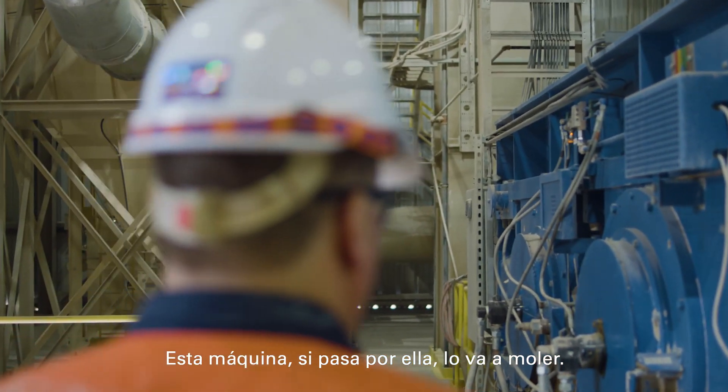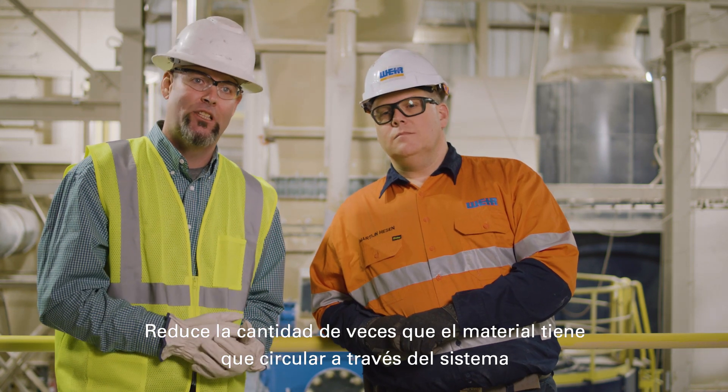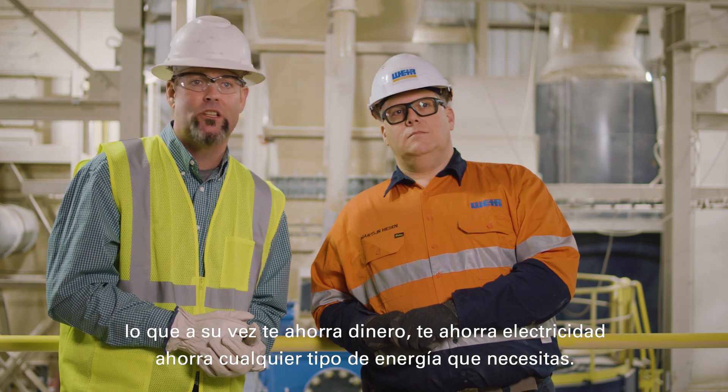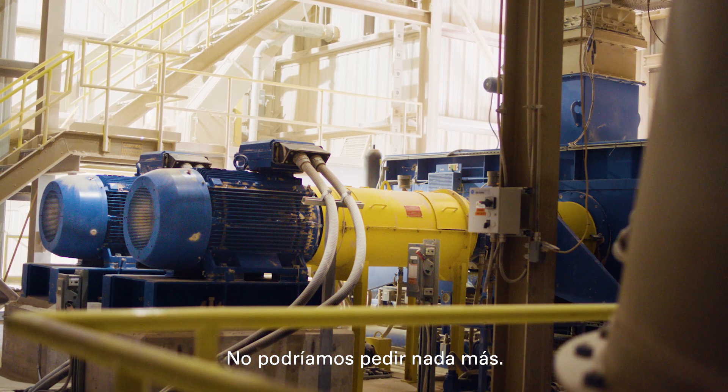This machine — if it goes through there, it's going to grind it. So the trips that the material has to make through the system, it reduces that, which in turn saves you money, saves you any kind of energy that you need. We couldn't ask for anything more.